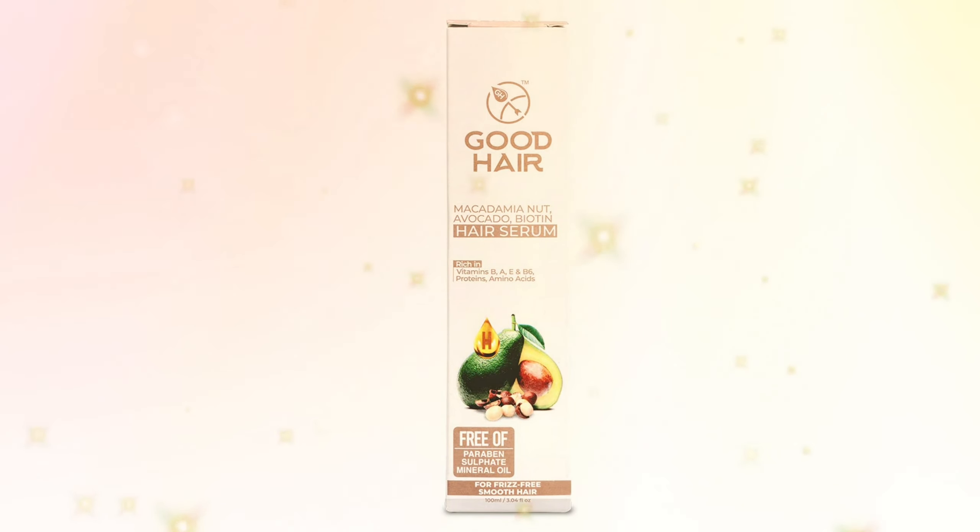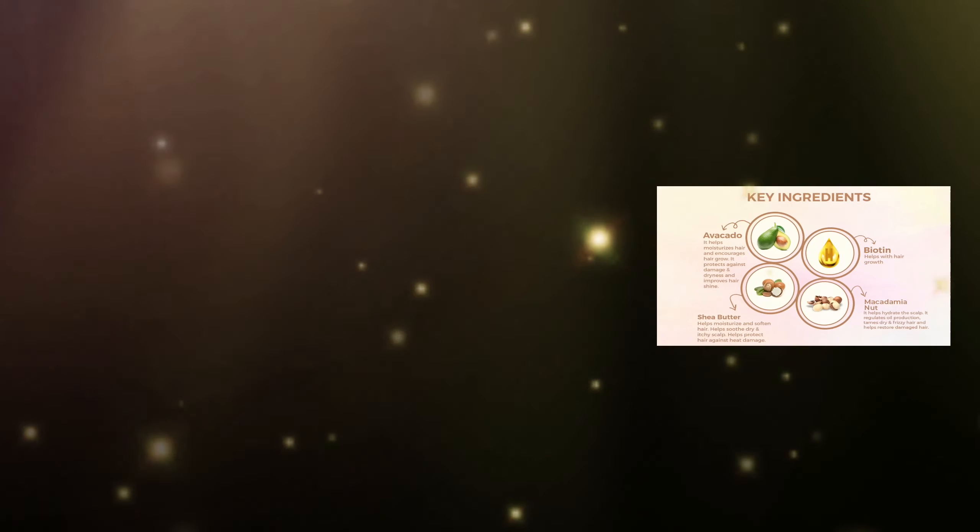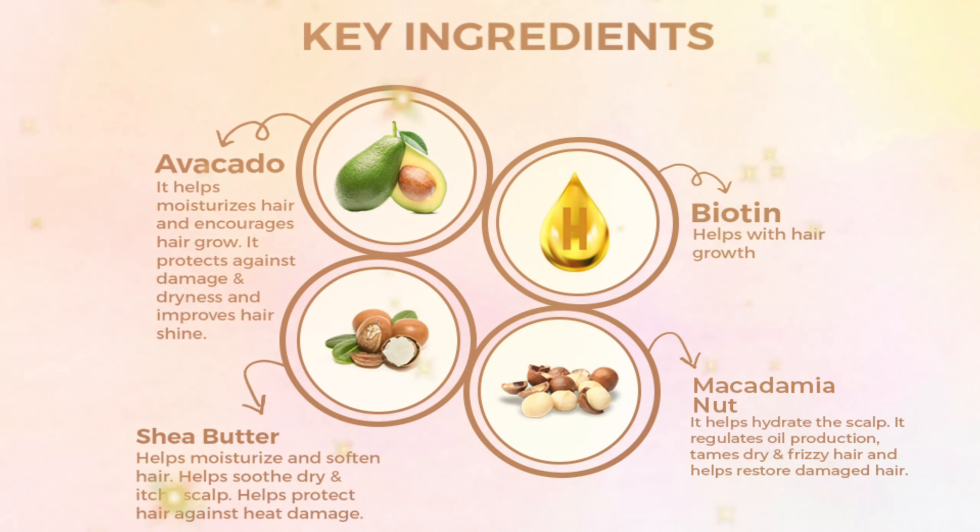Good Hair Macadamia Nut, Avocado, Biotin Organic Hair Serum for Dry and Frizzy Hair. Good Hair Organic Hair Serum comes with avocado, shea butter, biotin, and macadamia nut.